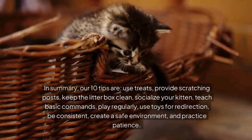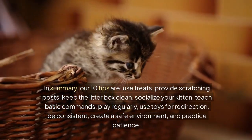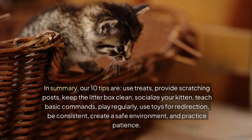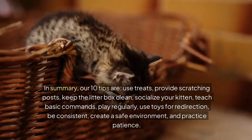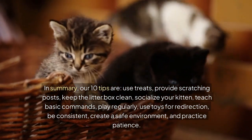In summary, our 10 tips are: use treats, provide scratching posts, keep the litter box clean, socialize your kitten, teach basic commands, play regularly, use toys for redirection, be consistent, create a safe environment, and practice patience.